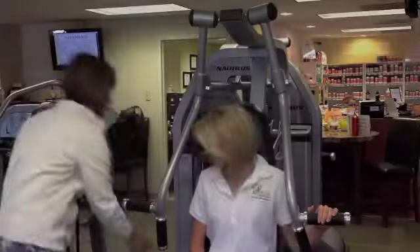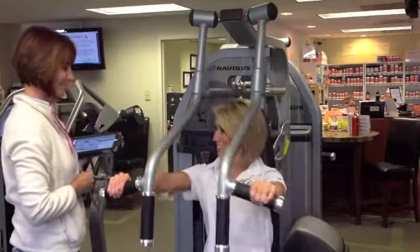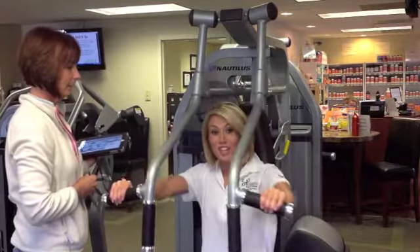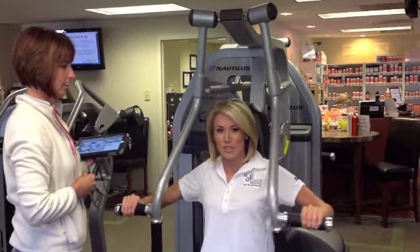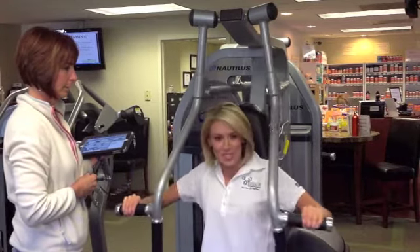Once your trainer and the new member have chosen the program option, a program design is performed with an iPad to determine the member's starting point. Next, the trainer adjusts the exercise equipment to fit the new member and then performs a strength test on them to measure their fitness capacity. All this takes about 30 minutes.